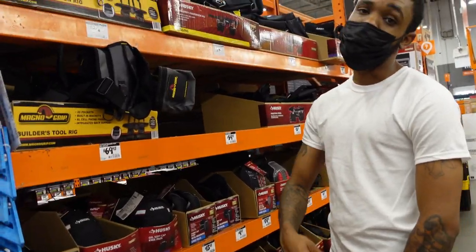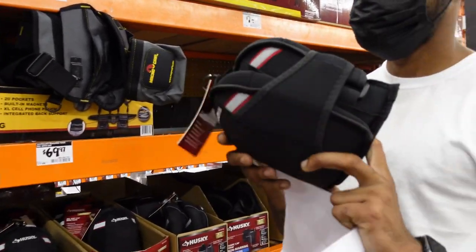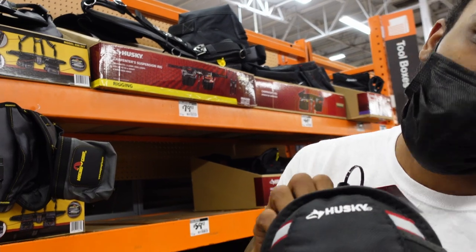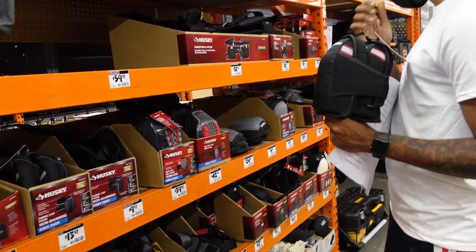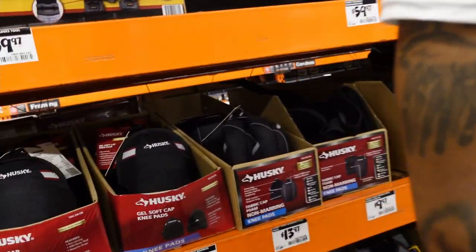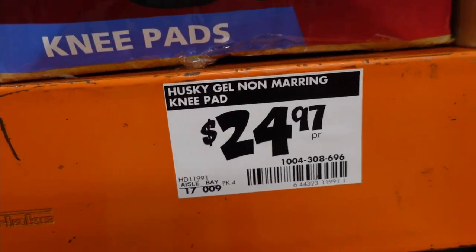We're definitely going to need some knee pads. There's a whole section here, but you want to get the best brand possible because it's all about protecting your knees — it's not about the price. These are Husky Gel Non-Marring Knee Pads, $24.97.